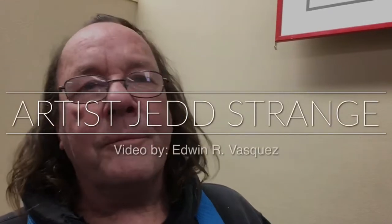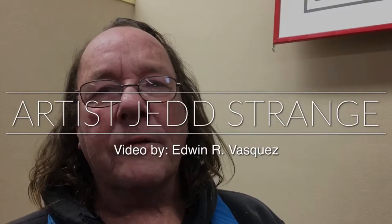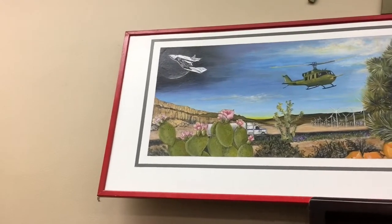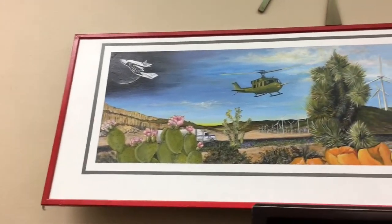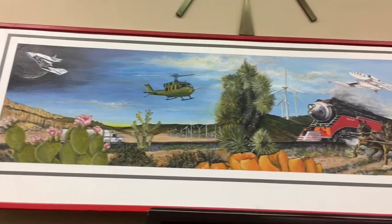I'm Jed Strange. I'm painting a mural here at the Mission Bank in Mojave, California. Up here is a scale depiction of what the exterior mural is going to look like. This is 16 inches by 86 inches.